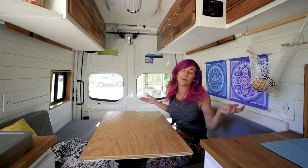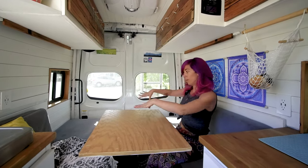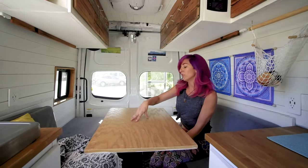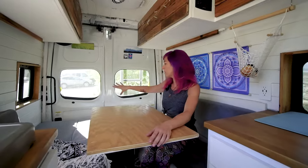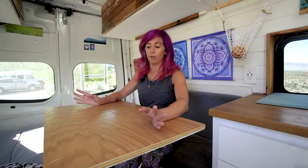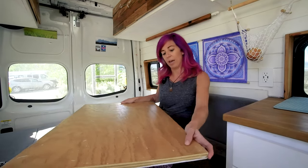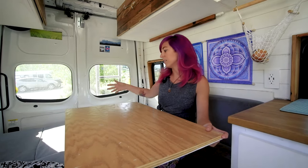I'm not a creature of habit — I switch this up a lot. Sometimes I just make part of the bench into a bed and sleep that way; other times I make the whole bed and sleep in the other direction. Every day I make this into a bench because I like having the openness. I always have the back doors open and always have the table set up somewhere. Usually the table is in the back because then it's out of the way, but it's also a nice extra counter option when I'm cooking.